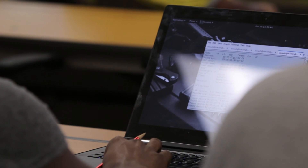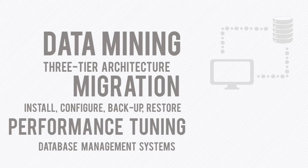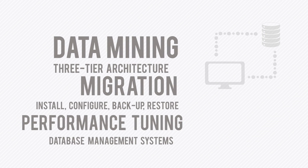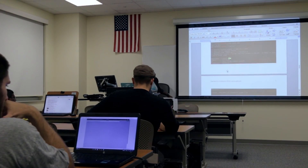The Database Administration concentration teaches students about how the world and businesses operate off of databases. When you're on Amazon, on Facebook, all of that information is stored on databases. In this field, it's your responsibility to maintain and keep all that information.